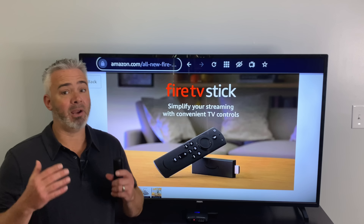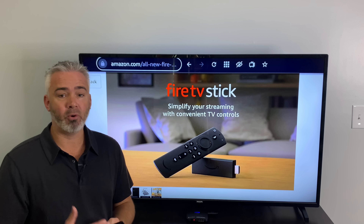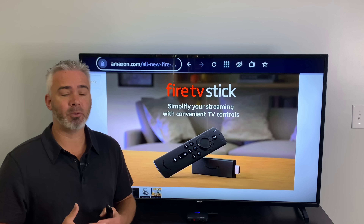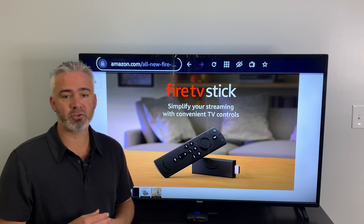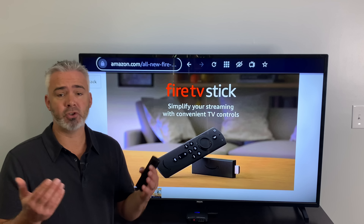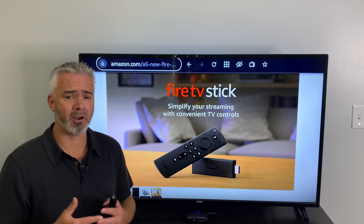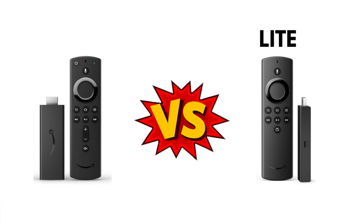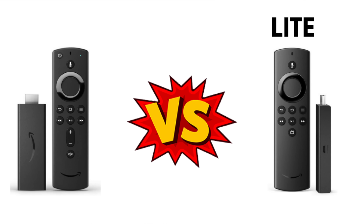If you don't want to control your TV with your remote, the Light may be perfect. For example, I use the Echo to control my TV — turn off, turn on, volume up, volume down — all with my Echo Dot. So if you have an Echo Dot, you may not need the TV controls and might want the Fire TV Stick Light and save yourself ten dollars. I went ahead and pre-ordered one. If you're watching before September 30th, they are not available yet but you can pre-order using the link in the description.